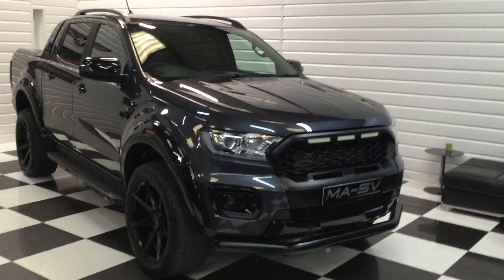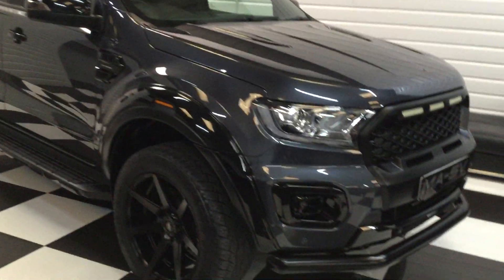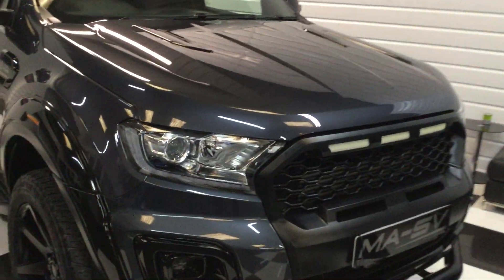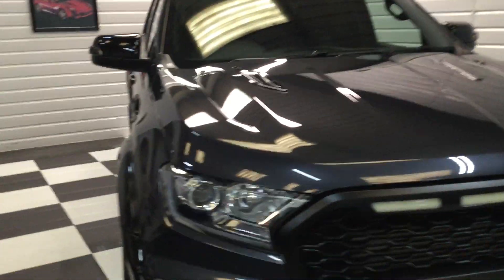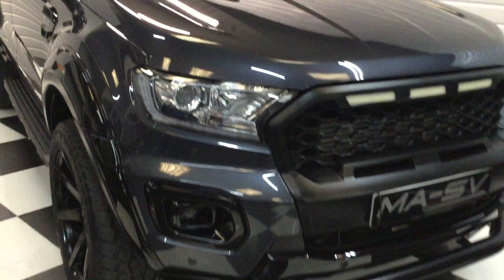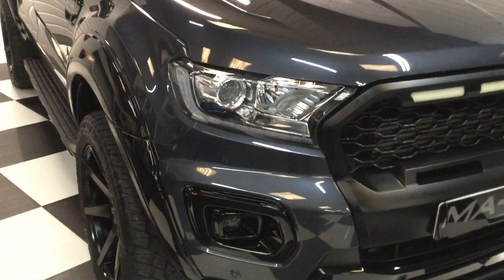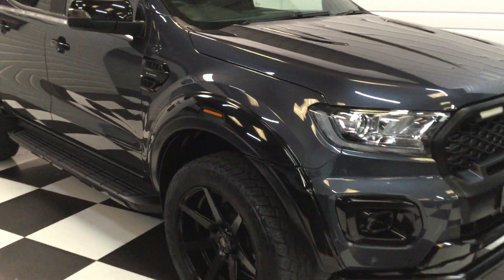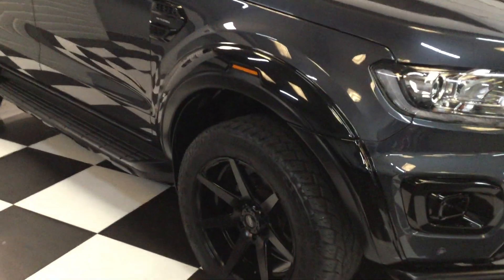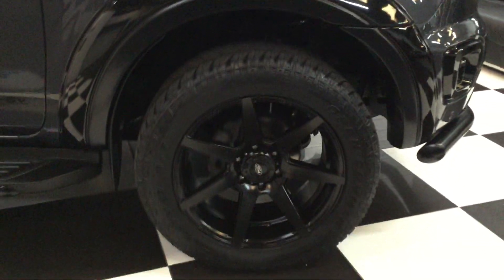It looks fantastic finished in sea grey metallic, one of the nicest colours, and it's got our full MASV black styling pack. Walking around the front first: it's got the stealth grille, satin black LED daytime running light headlights, a satin black lower nudge bar, black pack smoke fog lights and surrounds.